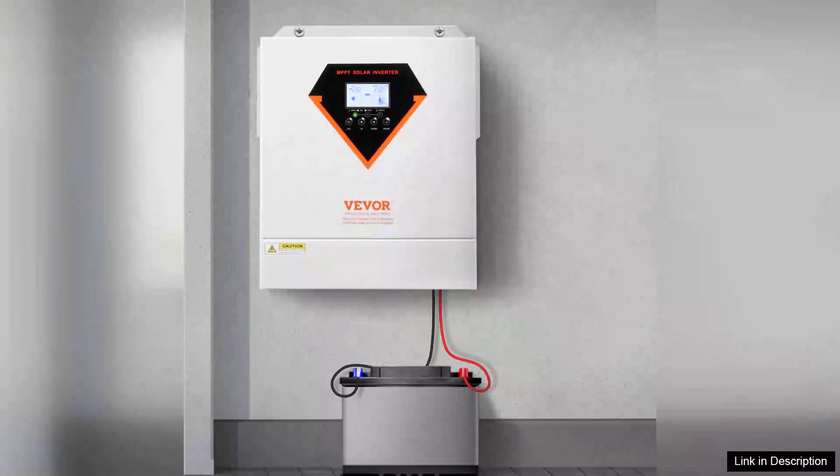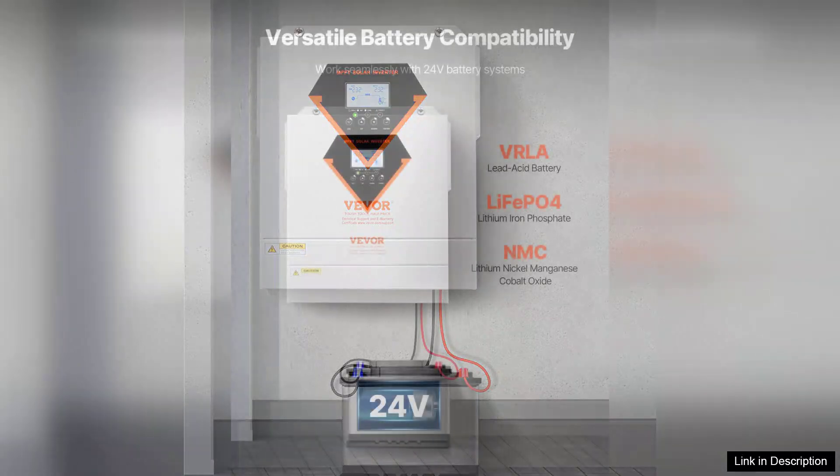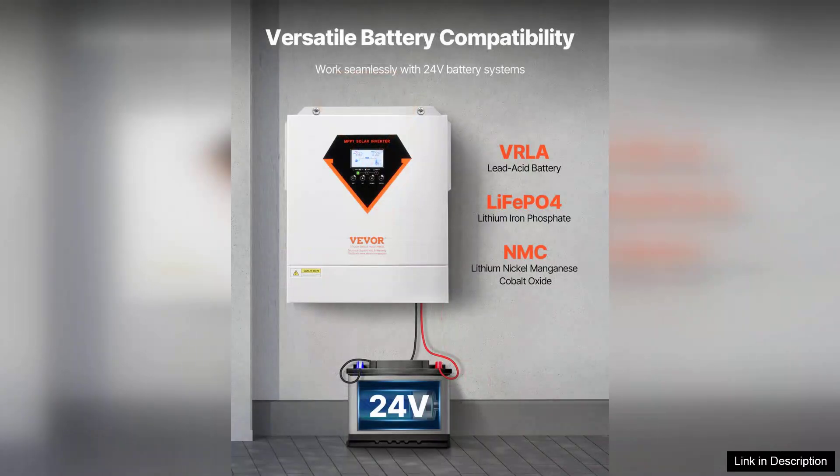I recently purchased the Hybrid Solar Inverter Charger 3500W 220-230V with a built-in 100A MPPT controller, and I am thoroughly impressed with its performance and features.